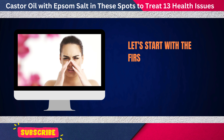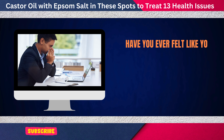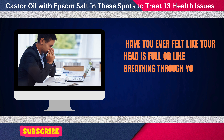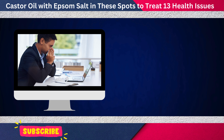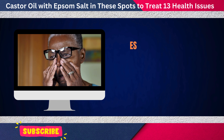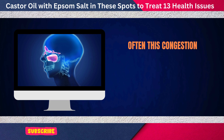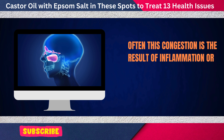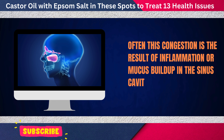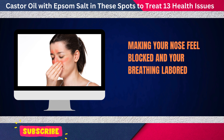Let's start with the first issue: easing sinus congestion. Have you ever felt like your head is full or like breathing through your nose has become a struggle? Sinus congestion can be one of the most bothersome issues, especially when it causes pressure around your nose and eyes. Often, this congestion is the result of inflammation or mucus buildup in the sinus cavities, making your nose feel blocked and your breathing labored.